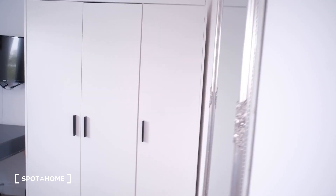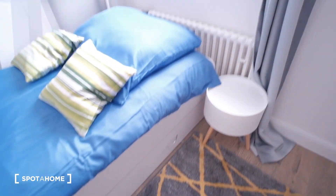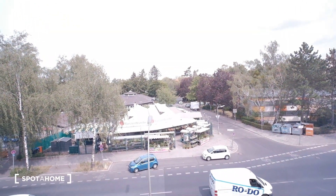Moving on — bedroom number two. It has exactly the same equipment and furniture: same closet, same desk, TV and the bed. And this would be the view.